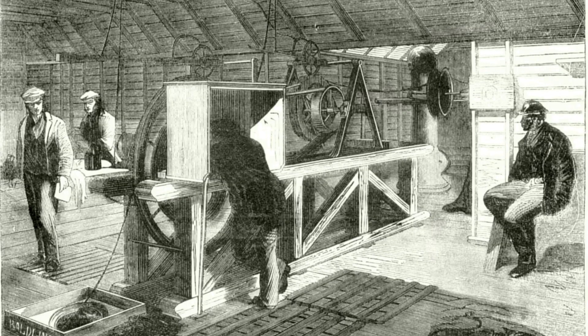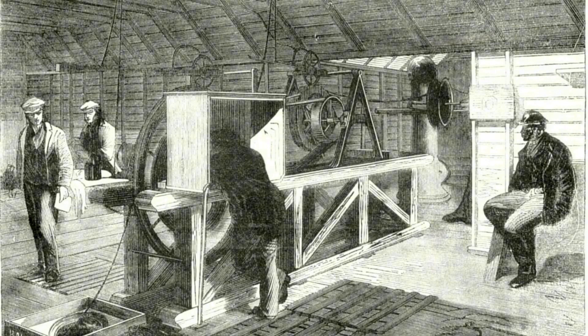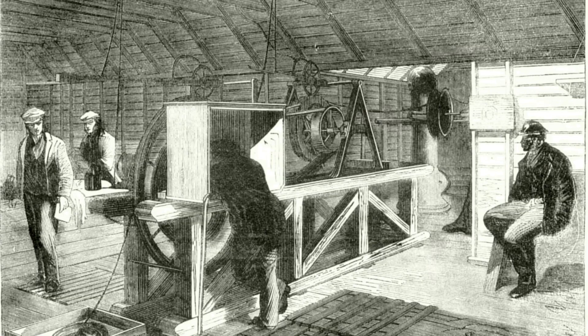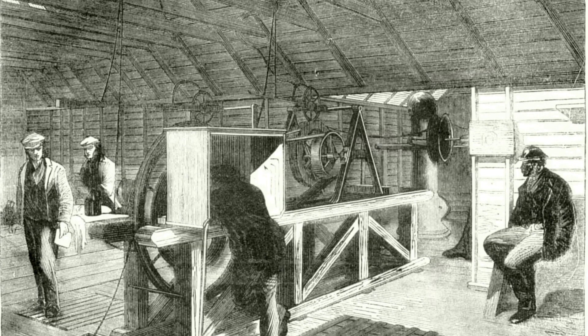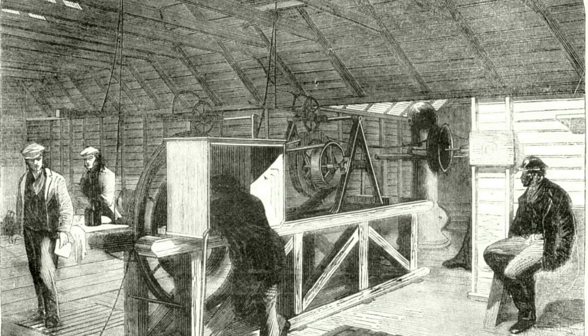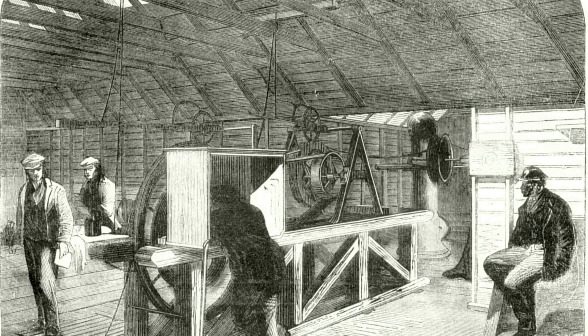She was nicknamed the Great White Elephant — a costly, beautiful burden. She had been designed for the longest routes in the world, yet she spent her commercial life rattling between Britain and America, struggling to fill even a fraction of her available berths.